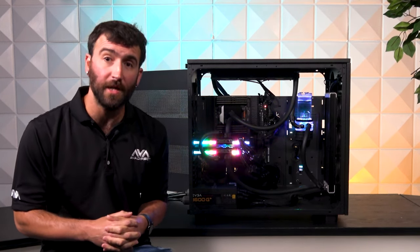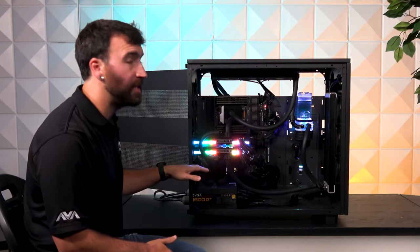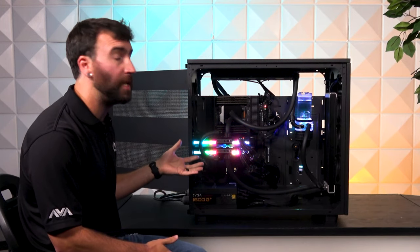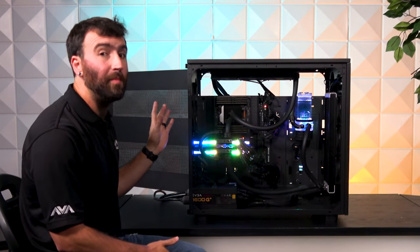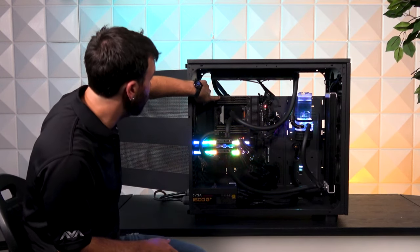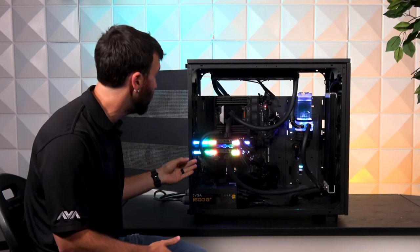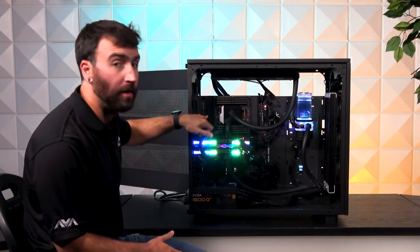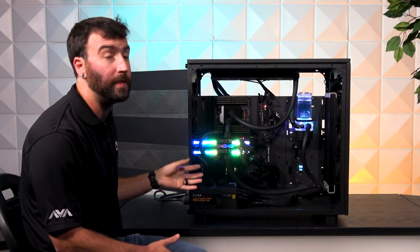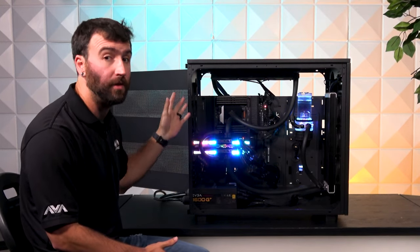Let's get deeper into the specifications. This system is housed by an ASUS WRX80 Sage board — it's the SE model. It's the only model they make for WRX80 motherboards, and it is one of the premium top dollar Threadripper Pro boards that you can get to date. It's got a total of 256 gigabytes of DDR4 Kingston memory clocked at 3200 megahertz. As you can see, we've occupied all eight DIMM slots on this board, giving it maximum bandwidth capability for high-end performance. If you're doing anything memory-related, you want to max out all the DIMM slots.